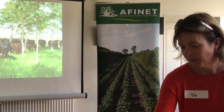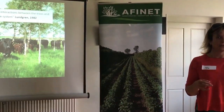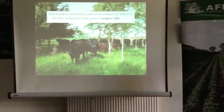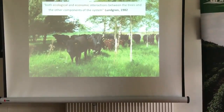Starting with a definition: silvopasture is an agroforestry system — the integration of trees and livestock — but we emphasise that there are both ecological and economic interactions between the trees and the other components of the system. The idea is to make the most of positive interactions and to try and minimise the negative ones, like competition for resources.